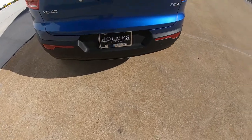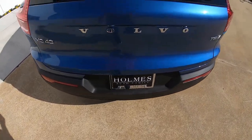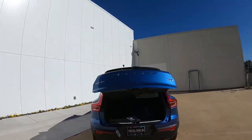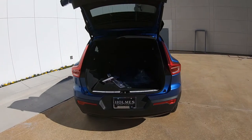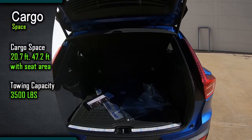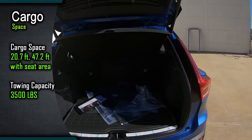If you have a handful of groceries or whatever you may be hauling, you have the hands-free option for opening the power rear liftgate. I'll put the cargo numbers on screen — you can maximize cargo space by lowering those rear seats.